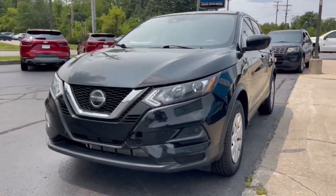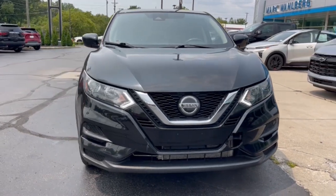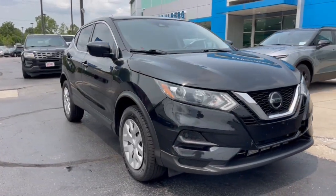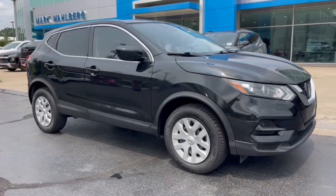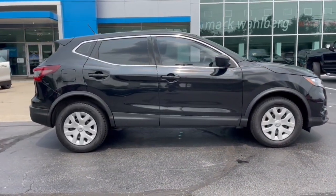You will be amazed by this 2020 Nissan Rogue Sport. This vehicle is an outstanding buy with fewer than 100,000 miles on the odometer. Here's a stylish, efficient Rogue that has the features you need to stay on top of today's demanding lifestyle.